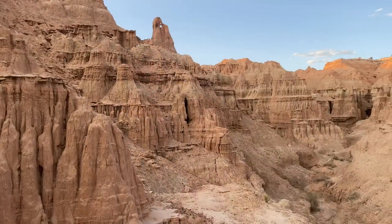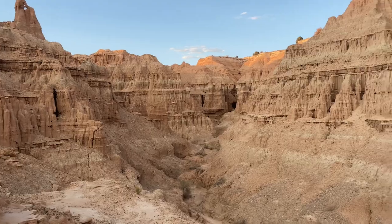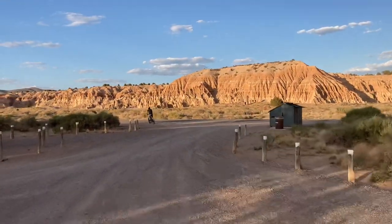The rock formations here are otherworldly. As you can see behind us, we are out doing the Miller's Point Overlook Trail. The really cool thing is these rock formations are just right next to the campground. The Miller's Point Overlook trailhead was about half a mile from the campground and the trail itself is another half mile, so really easy to get out and explore. It's great to be out here near sunset — the temperature is a lot cooler and the colors are that much more spectacular.